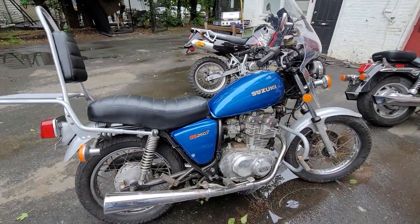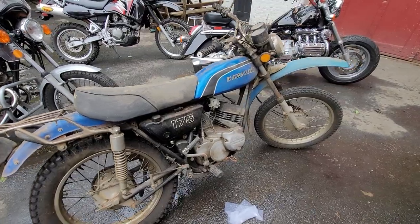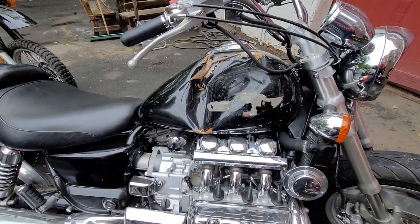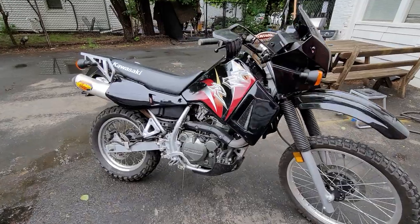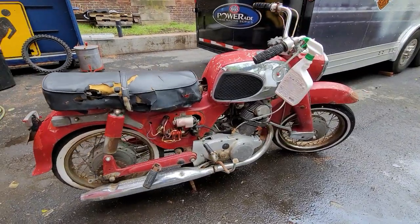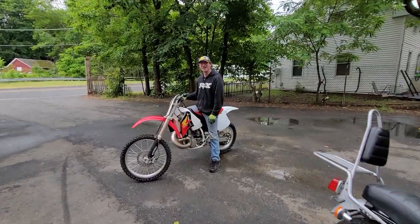Got a sweet little GS-250 commuter coming up, a crusty old KE-175 we're going to restore, and then a Valkyrie that was hit by a deer — we got the parts now and we're going to fix that one up. And of course, Old Faithful Big Black — I love this bike, one of my favorite bikes. This old dog's been sitting out here for a while but she's going up for auction next week too.